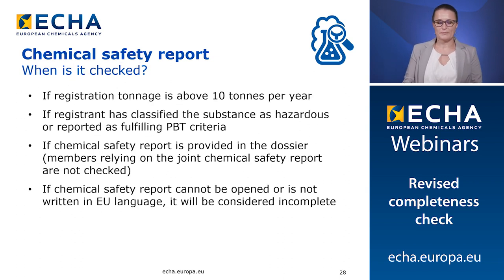The CSR will be checked at completeness check if the registration tonnage is above 10 tons per year, if the registrant has classified the substance as hazardous or reported it as fulfilling the PBT criteria, for joint submission members, and if the CSR is provided in the dossier. The CSR has to be a document openable for us to check the content and has to be written in an EU language. If these two conditions are not met, the CSR will be considered incomplete.